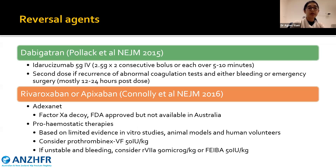The reversal agent for dabigatran is idarucizumab 5 grams IV. Be aware that in some instances a second dose has been needed, mostly at around 12 to 24 hours, if there is recurrence of abnormal coagulation tests with either bleeding or need for emergency surgery. It is therefore a good idea to monitor coagulation tests around these time points, especially in the context of clinical bleeding or need for theatre.